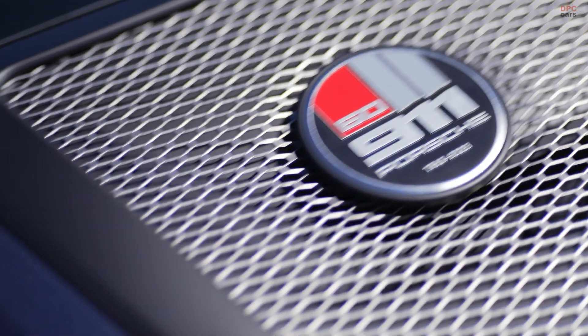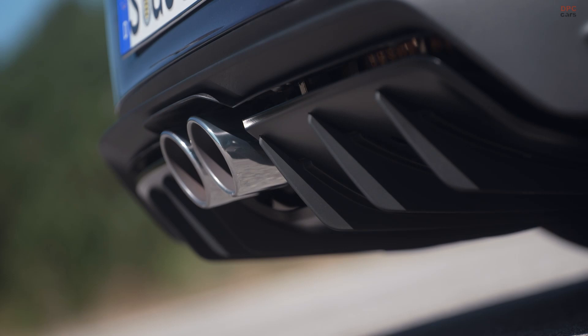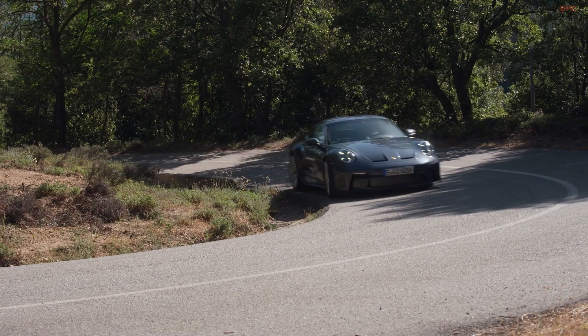The wheels, measuring 20 inches in the front and 21 inches at the rear, add a touch of luxury with their magnesium composition. Ceramic composite brakes come standard, while the absence of the rear axle steering system enhances the pure driving experience.